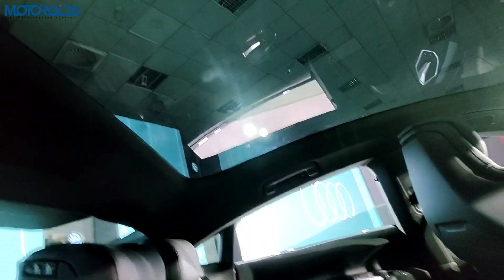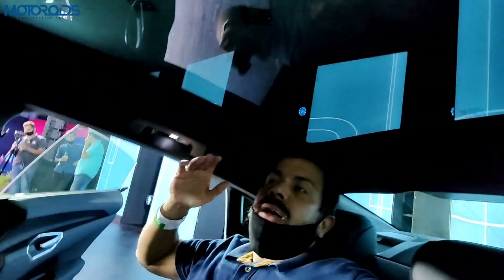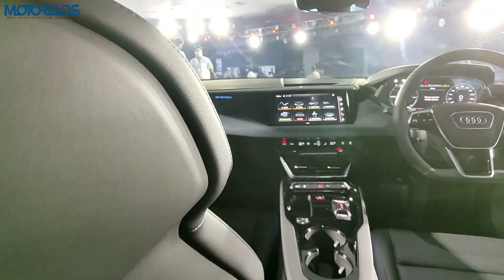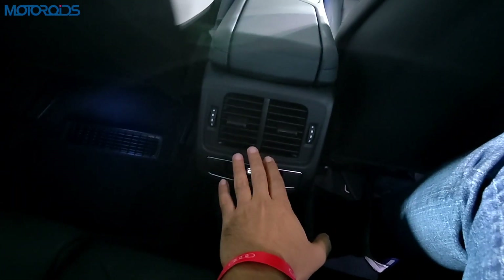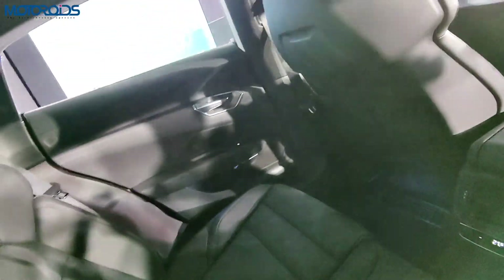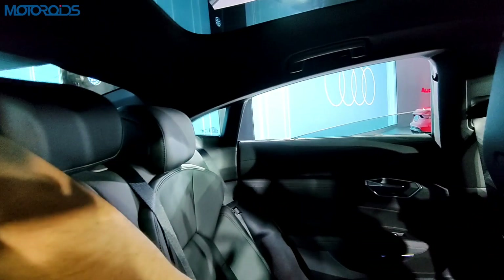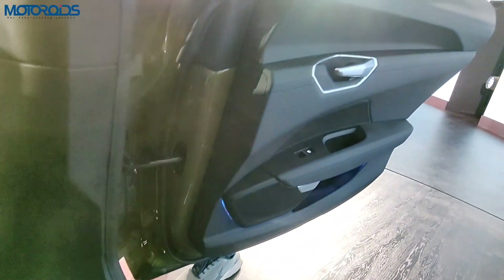As you'd expect with a sportback, headroom at the rear isn't great, but legroom is reasonably good for a sports car. A 5-foot-10 person can sit here without much problem, but anyone taller will be brushing the roof. You get three-zone climate control, a central armrest, and individual headrests for all three passengers. The door panels feature geometric shapes and a very 3D-style look.